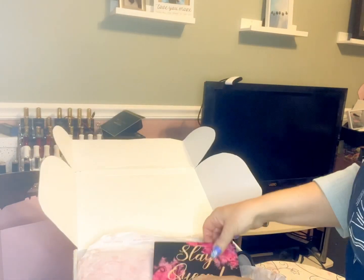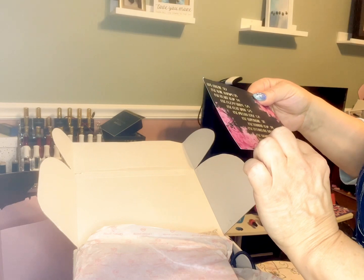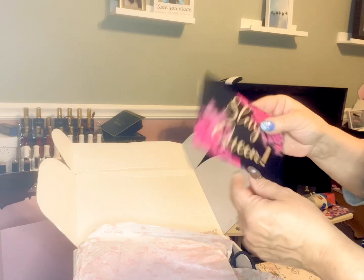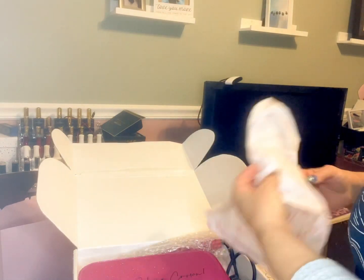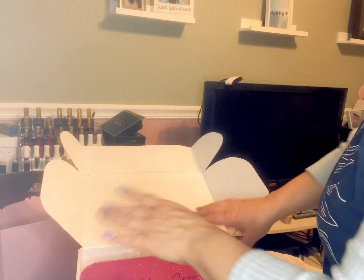So here is the card — it says 'Slay Queen' and on the back it has all the items that are in the box and their value. I just glanced at it because I didn't want to read everything, I wanted to be surprised. And boy was I ever, because the first thing I picked out was this gorgeous flat iron.